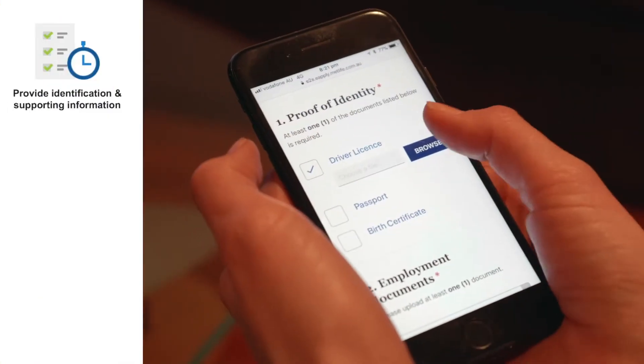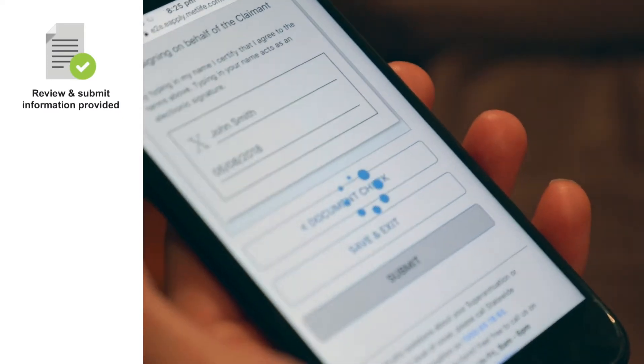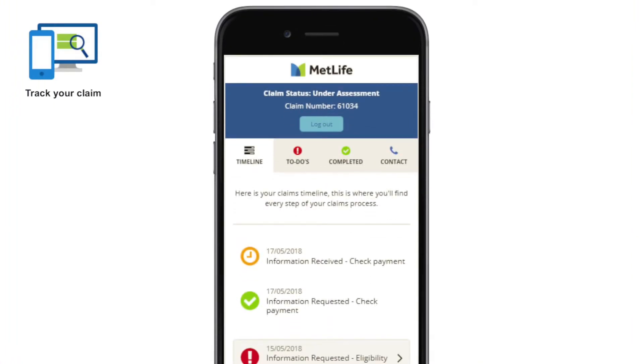Submit supporting documents, review, submit and get your online tracking number. Simply follow your case online and stay up to date as it progresses.